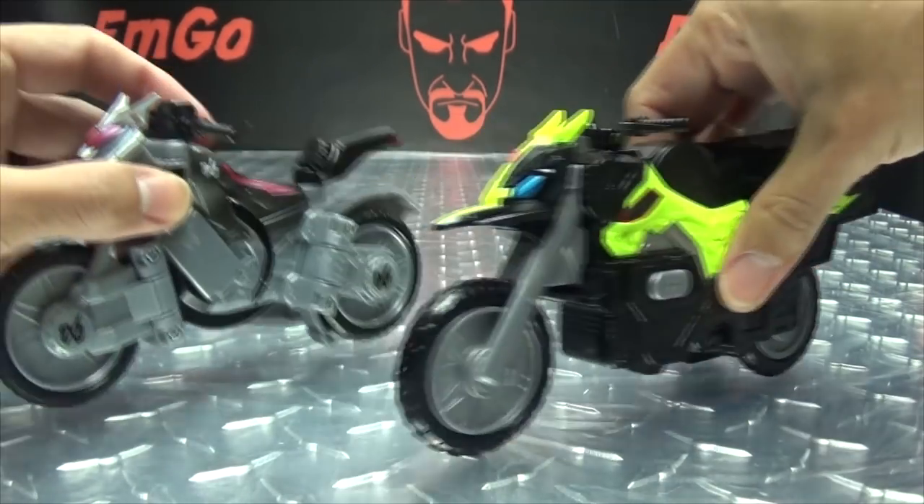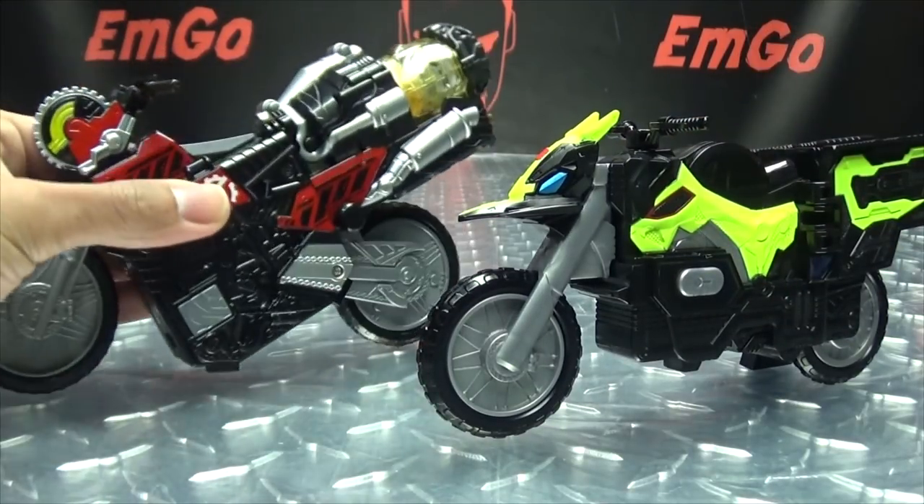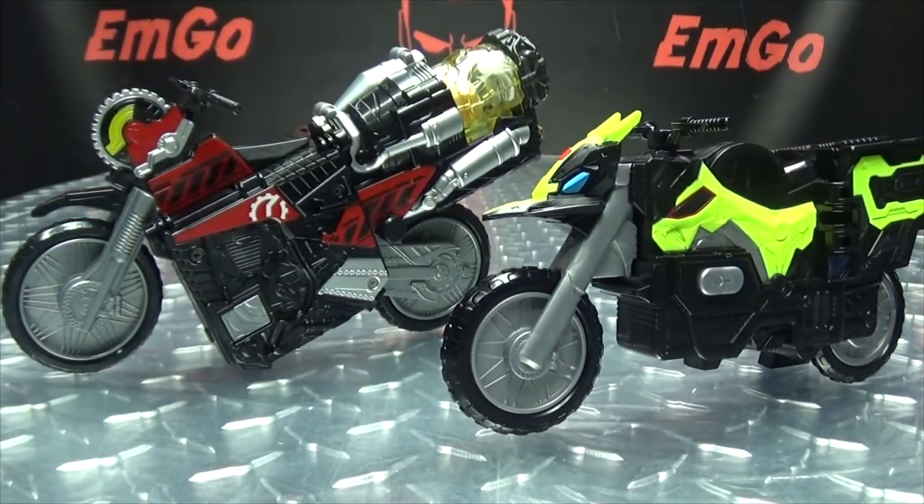Again for comparison, here it is with the Ride Striker, and here it is with the Build Phone. So there you go.